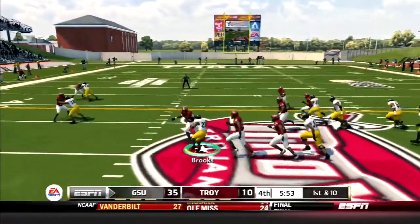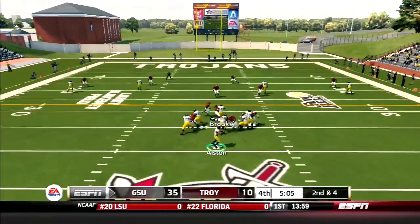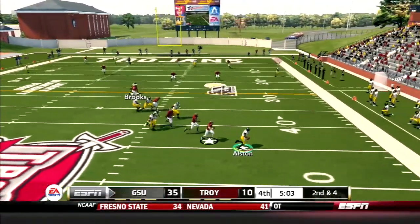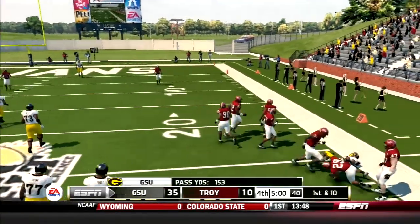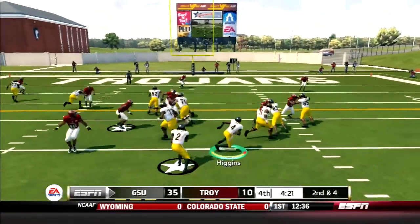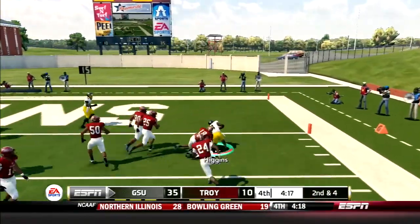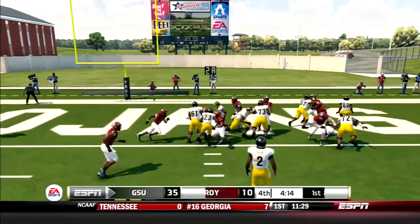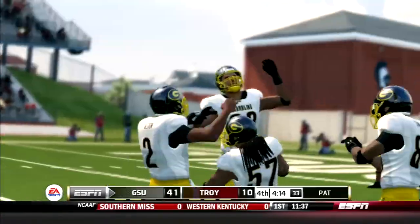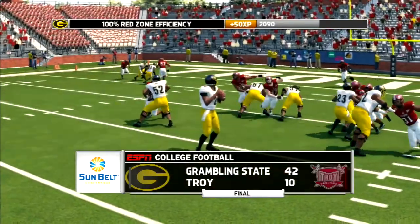Brooks looks to close the game. He bounces outside, makes a nasty cut, and picks up eight. A few plays later, Austin goes play action. Here comes the rush — he scrambles out right and throws a dart to Clark for a first down. Then check out the moves by Higgins. He turns the corner, starts inside, bounces it outside, hits the spin move, and gets tackled at the one. Next play, Charlie Brooks gets into the end zone from a yard out, putting the nail in the Trojans' coffin. 42-10 is your final.